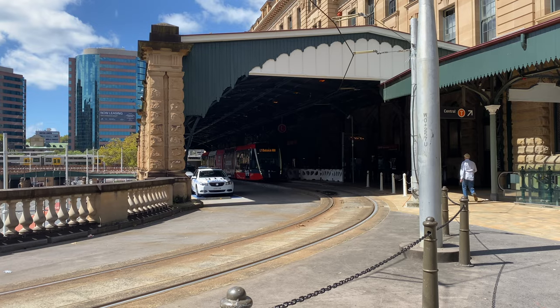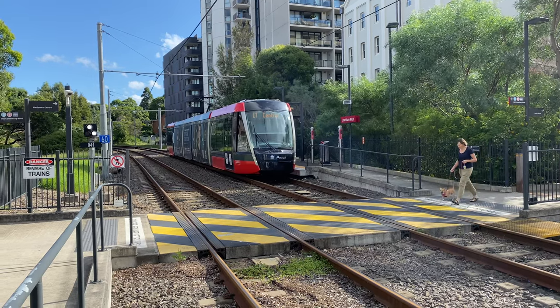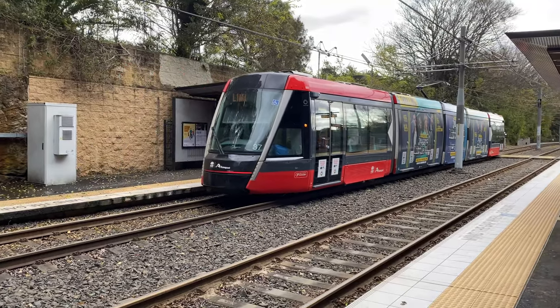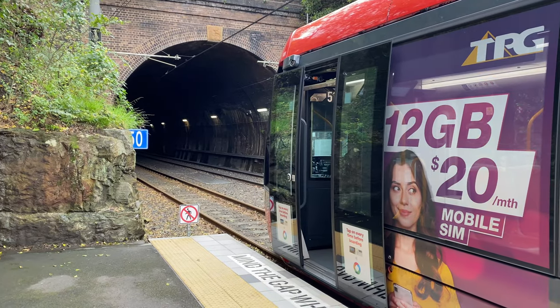I'll start at the Grand Concourse stop at Central Station and work my way to Dulwich Hill, showing you Alstom Citicis trams from a variety of different locations. I'll talk a little bit about the line, including its history, and reveal a few interesting facts that you may not have come across before.